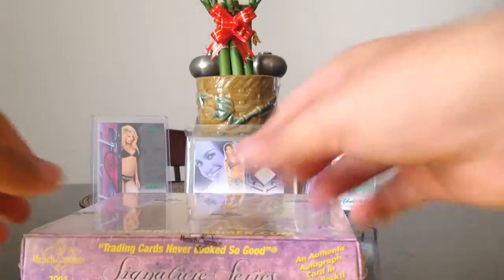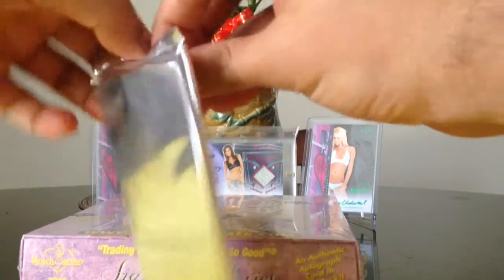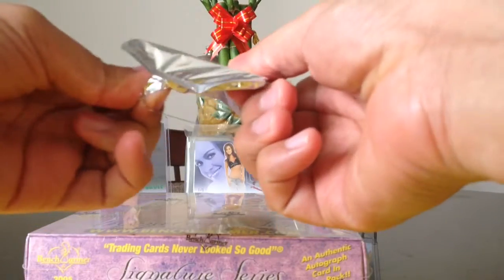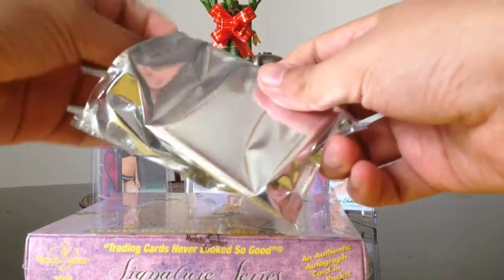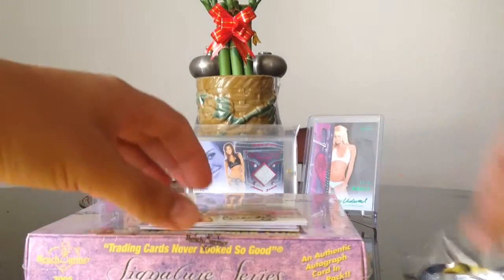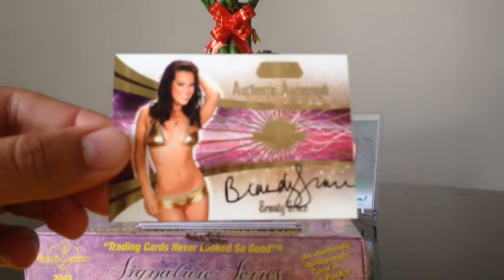Alright, Signature Series, let's see what we got in our little pack. It's a very thin pack, so most likely it's gonna be another kiss card. First hit is Brandy Grace from Gold.